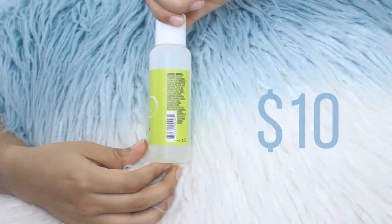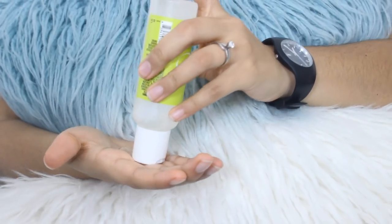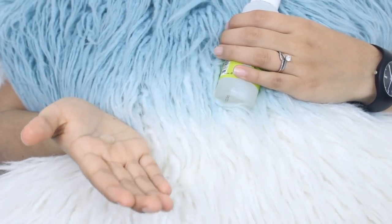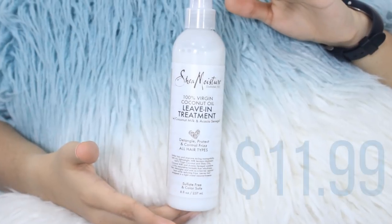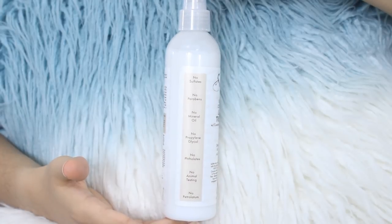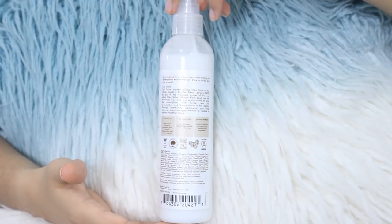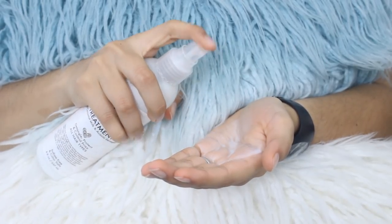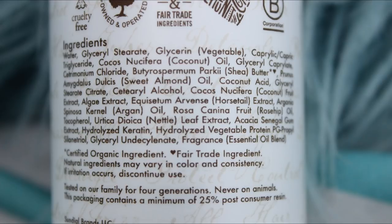I've been able to grow my hair past my shoulders twice in the last two years because of JBCO. Next is the DevaCurl Light Defining Gel — this is the old version but I'm pretty sure not much has changed. This gel is the best gel I've tried. It never flakes on me, gives me great definition, and doesn't dry out my hair. It is silicone free and contains wheat peptide, oat peptide, soy, and hops. Also, the Shea Moisture 100% Virgin Coconut Oil Leave-In Treatment is actually a leave-in conditioner. It's very light and comes out as a spray, making it easy to distribute throughout the hair.